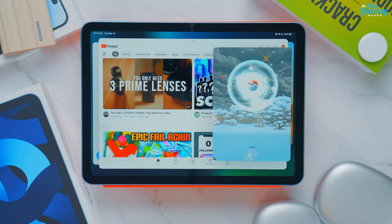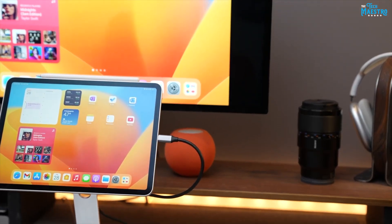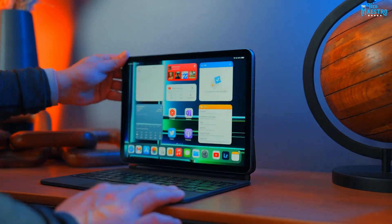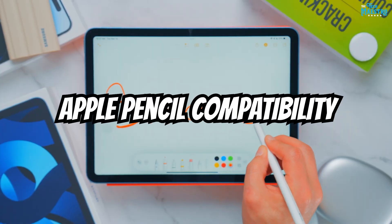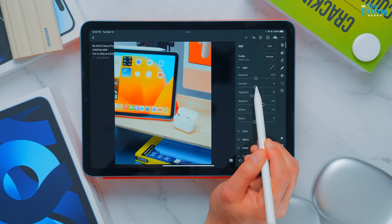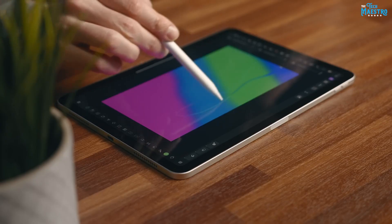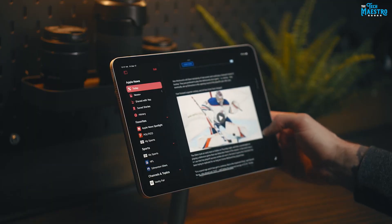Making it an ideal companion for professionals, students, and creatives alike. One of the key productivity tools on the iPad Air 5 is Apple Pencil compatibility. The precision and sensitivity of the Apple Pencil enable users to take handwritten notes, sketch, and draw.